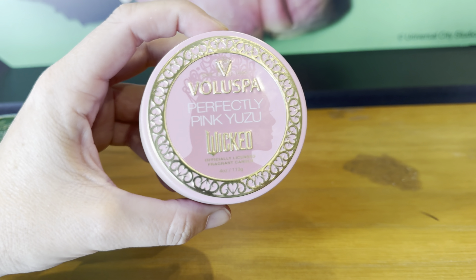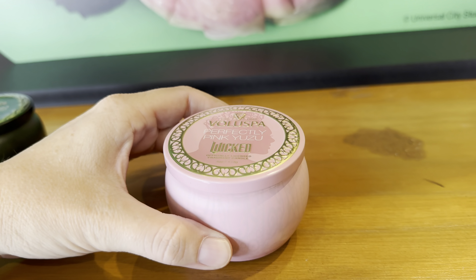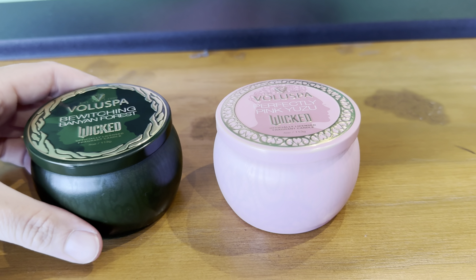There's a white crop top with the images of Elphaba and Galinda and then Wicked across the front, and this is $37.